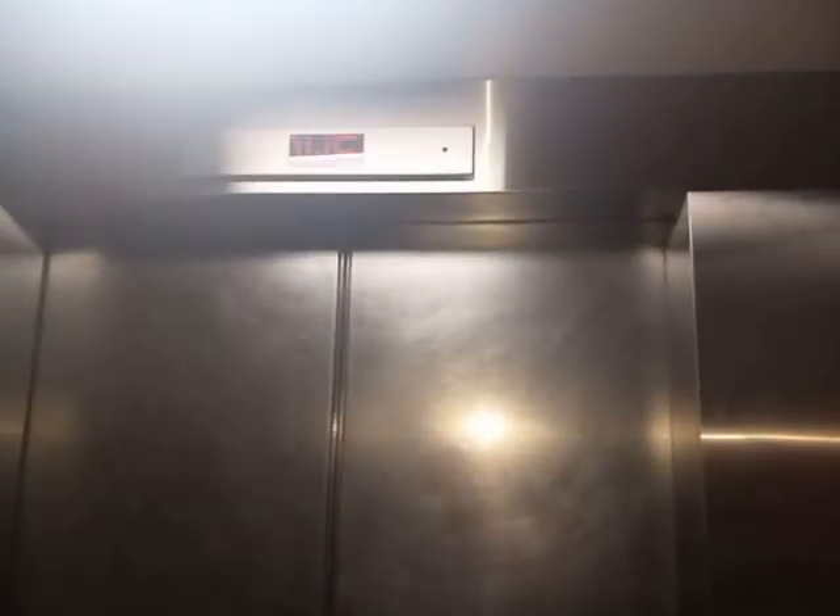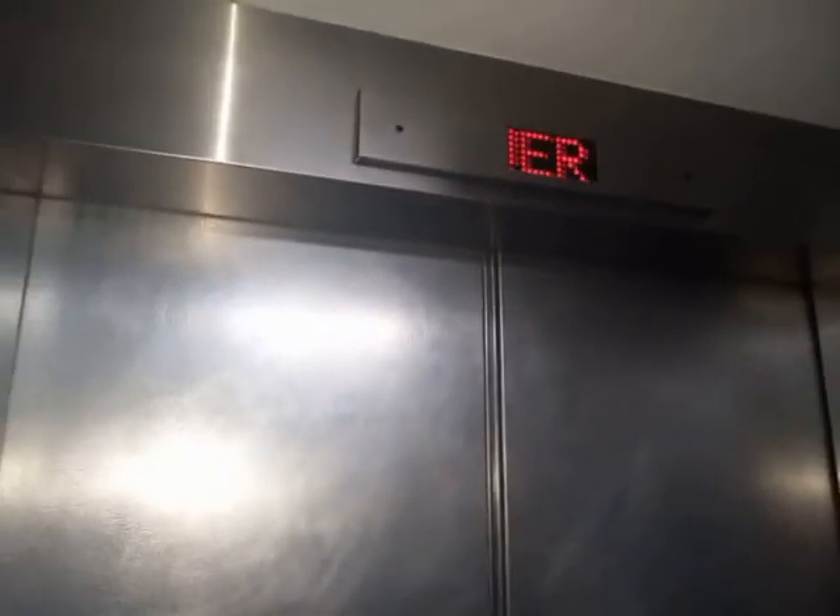I am the most confused person in the world. Did I press the button? I think I might have — almost certainly I pressed the button.